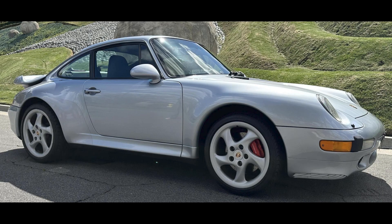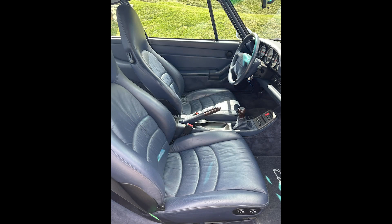On Cars and Bids, a Polar Silver over Blue 1996 Porsche 911 Turbo with 37,000 miles sold for $180,000. Perhaps just a little bit rich — the interior isn't up to what the exterior and mechanicals appear.